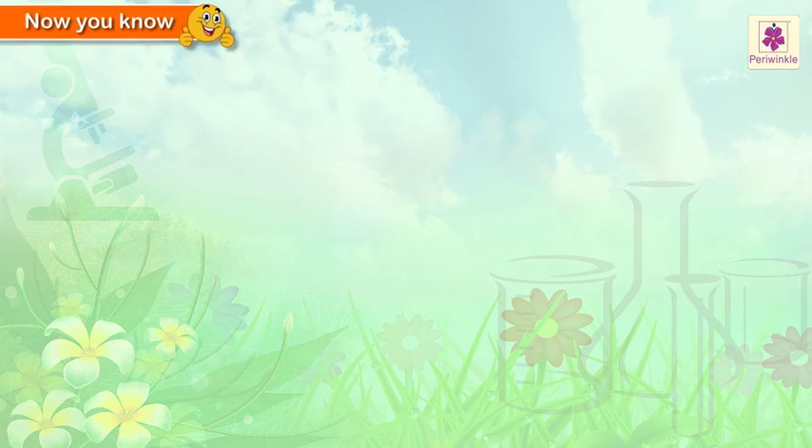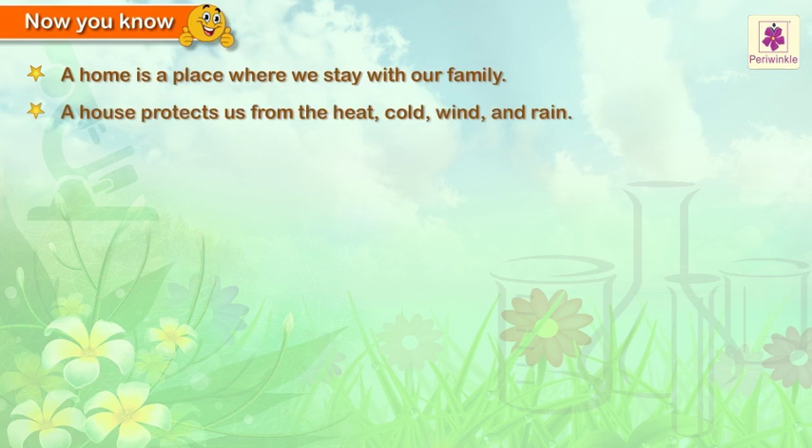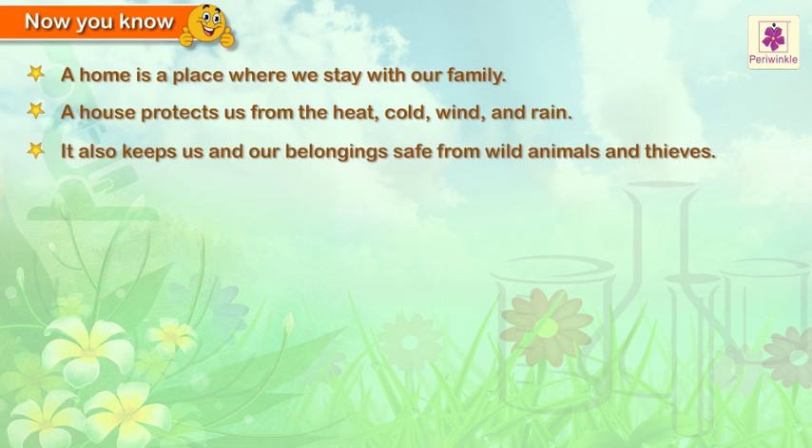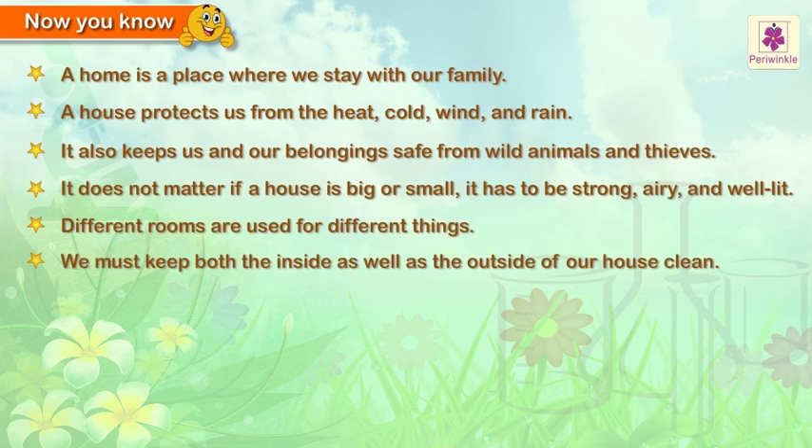A home is a place where we stay with our family. A house protects us from the heat, cold, wind, and rain. It also keeps us and our belongings safe from wild animals and thieves. It does not matter if a house is big or small — it has to be strong, airy, and well lit. Different rooms are used for different things. We must keep both the inside as well as the outside of our house clean.